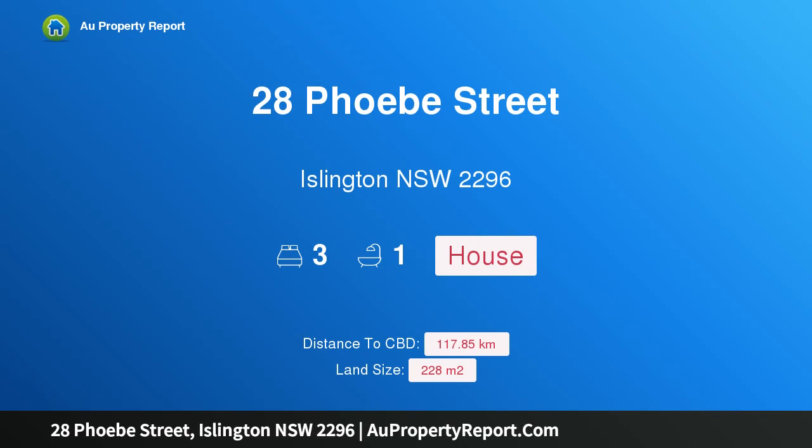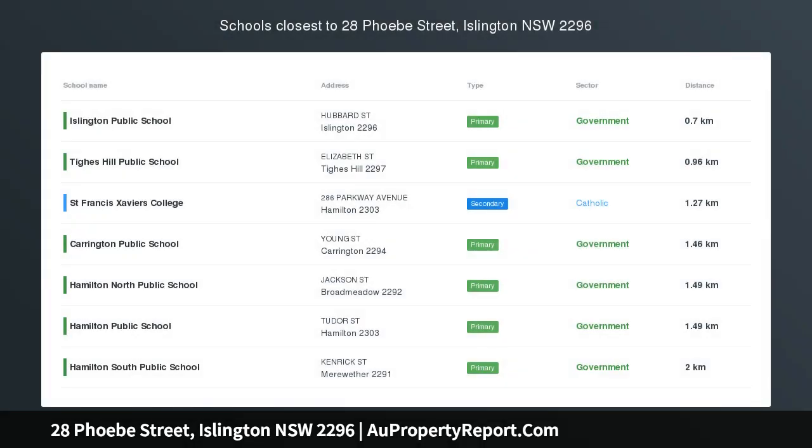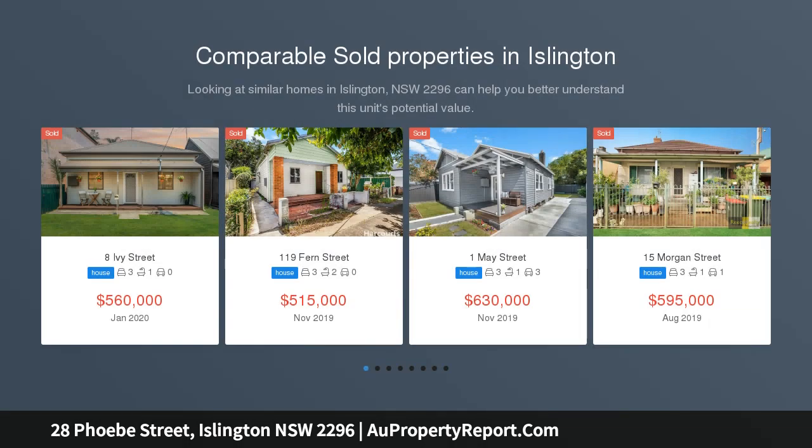I am glad to introduce 28 Phoebe Street, Islington, New South Wales 2296 — period charm, contemporary comfort and inner city convenience. Simply gorgeous from the outset with its picket fence, sweet front veranda, and window boxes in full bloom.